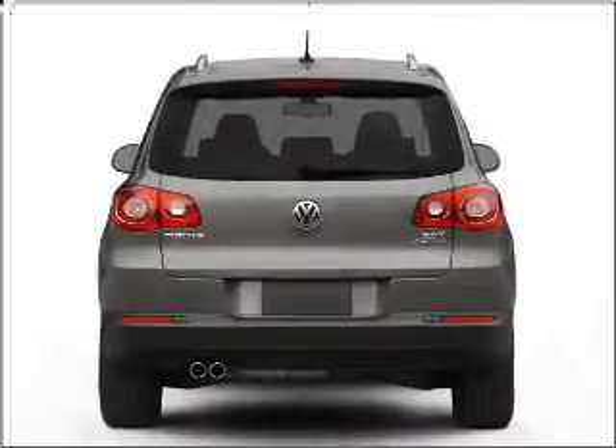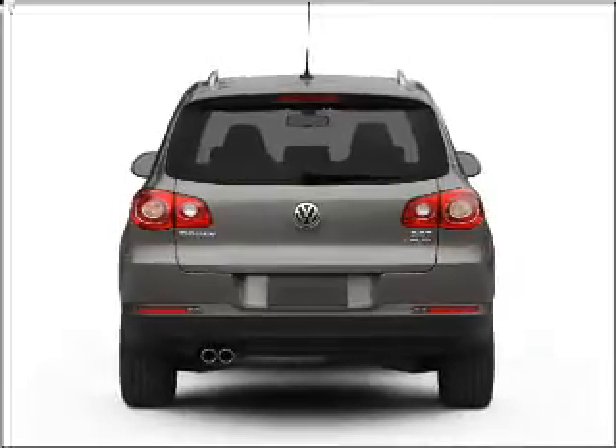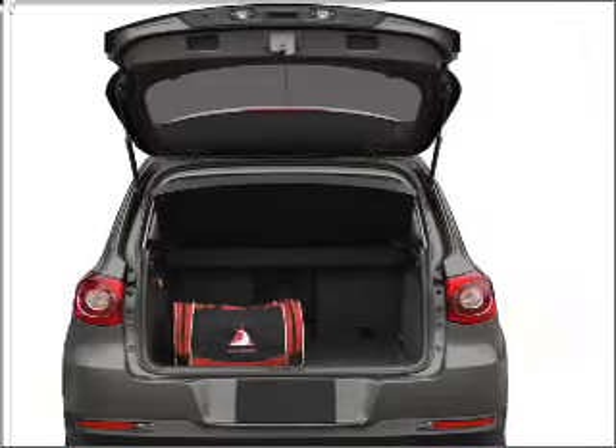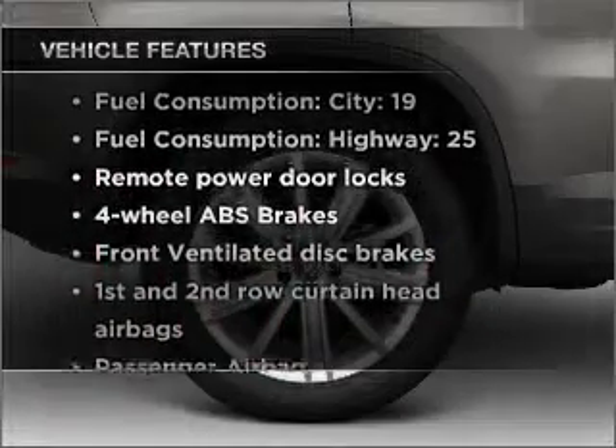Find your way easily with the included navigation system. Anti-lock brakes help you bring your vehicle to a safe stop. Indulge in the comfort of heated seats. Memory settings are just one of the extras, plus enjoy these notable features that are included in this vehicle.